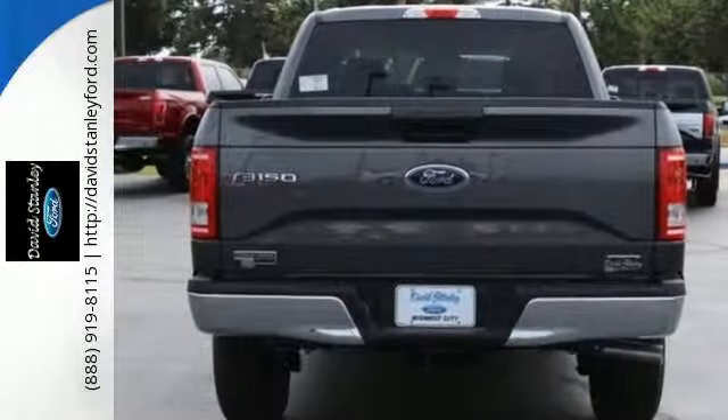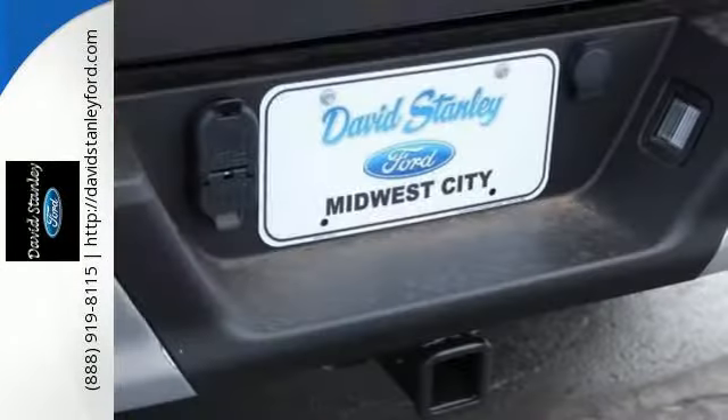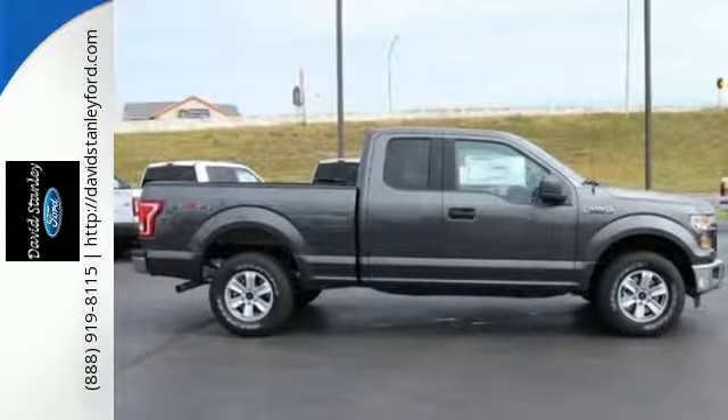It has an impressive engine, ample cargo space and storage, plus responsive handling and braking. It's no wonder there are so many F-150s on the road. This hard working truck is ready to go.